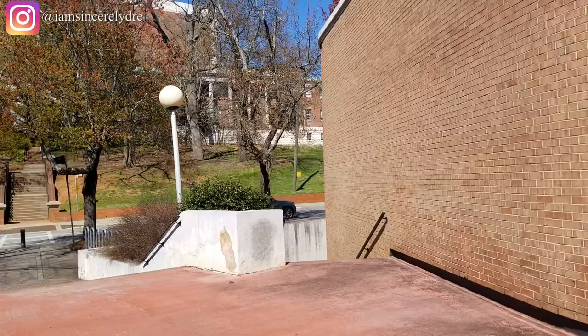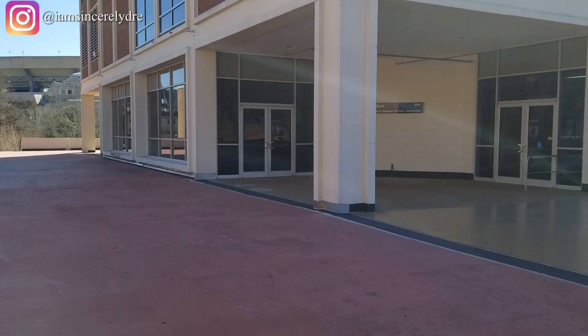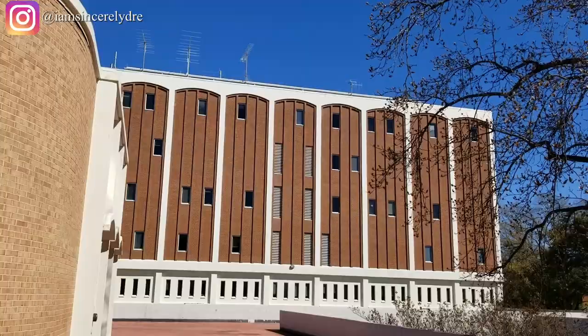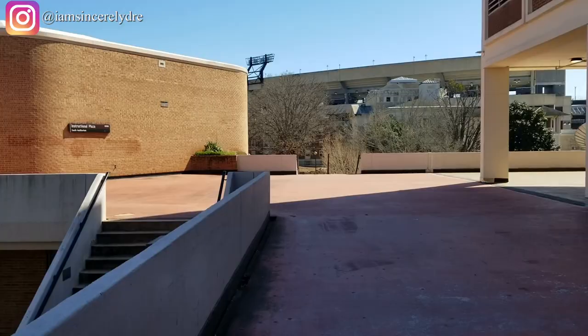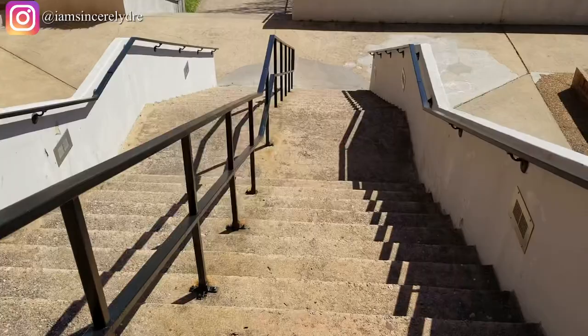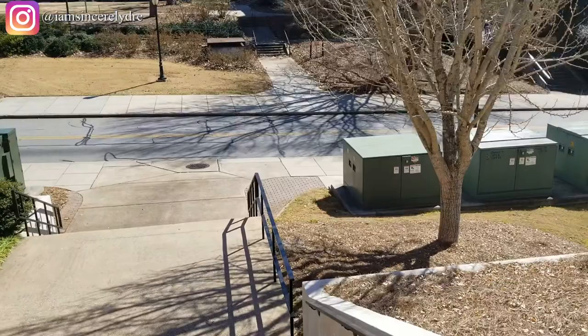If you take a right from that street, this is where you'll see the bridge between the psychology building and the journalism building. If you're in Grady, you're going to be spending a lot of your time over here. There are stairs again, but at least this time we're walking down. There's also a lot of satellites and high-tech equipment in this area because it's the journalism area — they need it to get all of their content out.